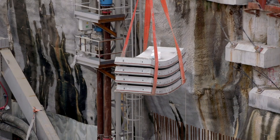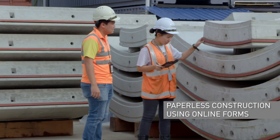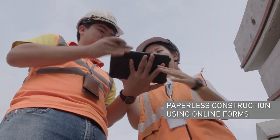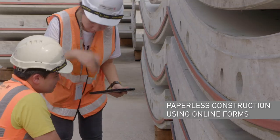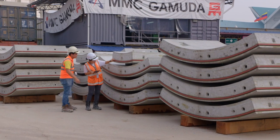As construction progresses, all the relevant materials are indexed and recorded once they are delivered on-site. This optimises productivity and worksite logistics.